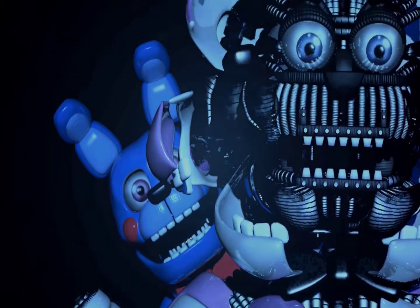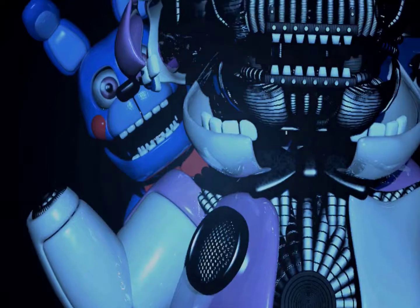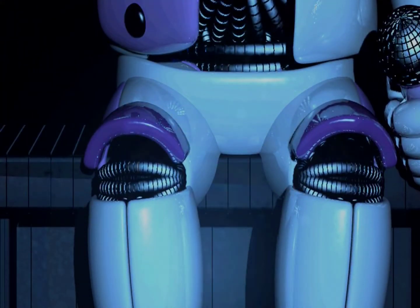Great job! You've acquired both power modules. This completes your tasks for the night. Please exit the building through Funtime Auditorium and we'll see you back here again tomorrow.